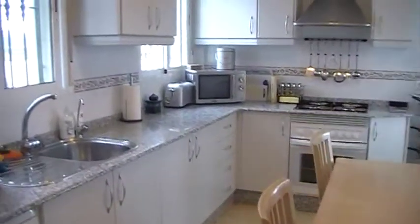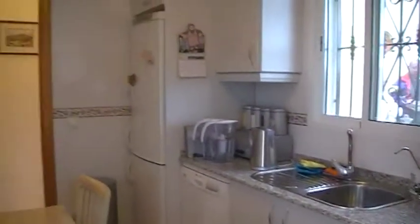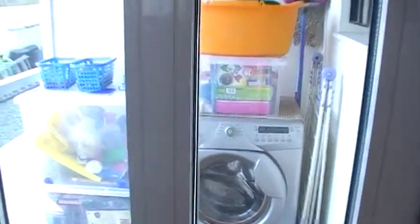Then you have a very light kitchen with space for a table and a full range of units with granite worktops. And also through here a separate utility area.